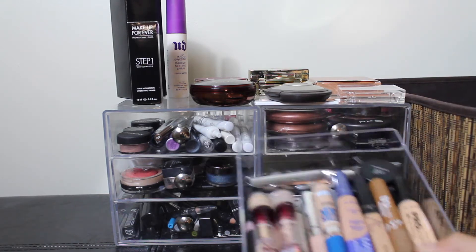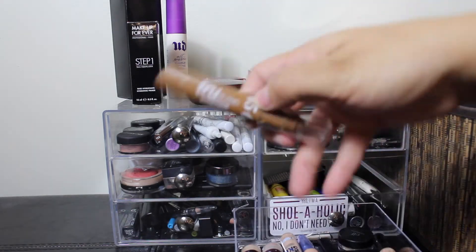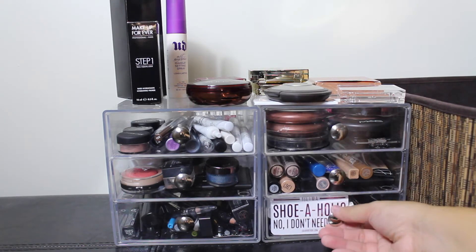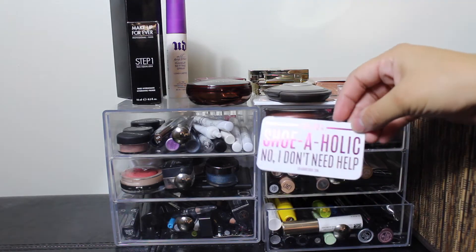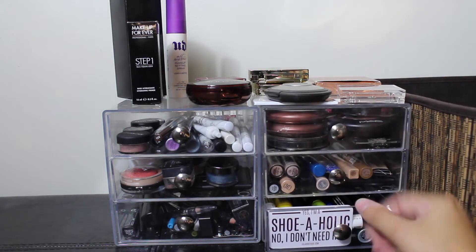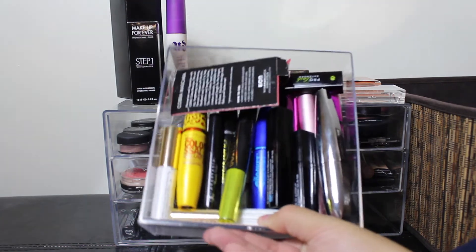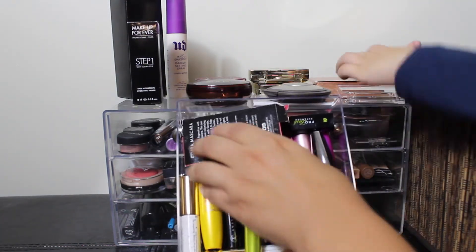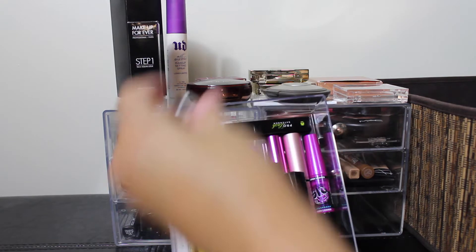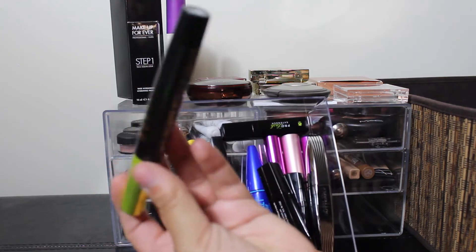In the second drawer is where I keep all my concealers — self-explanatory. Well, except this one, which I actually use to contour, but it fits in there so I keep it in that drawer. And in the last drawer, I recently purchased some items from Lola Boutique and I thought this little sign was cute, so I keep it here to display it. This is all my mascaras — I love mascara, I'm a mascara junkie. I have all different kinds in here: a Lorac sample, Better Than Sex, and many others. Perfectly good mascara.